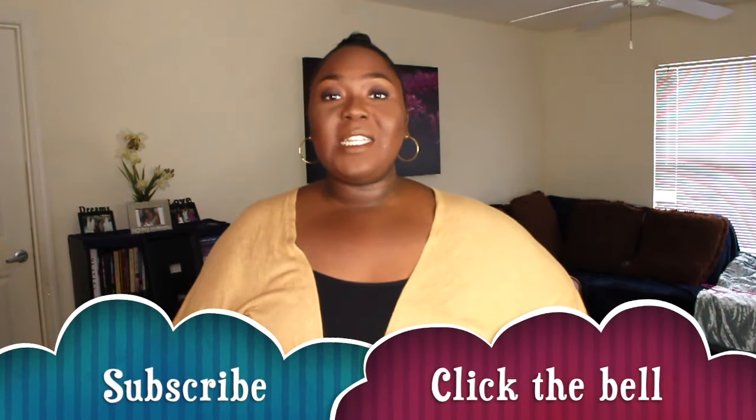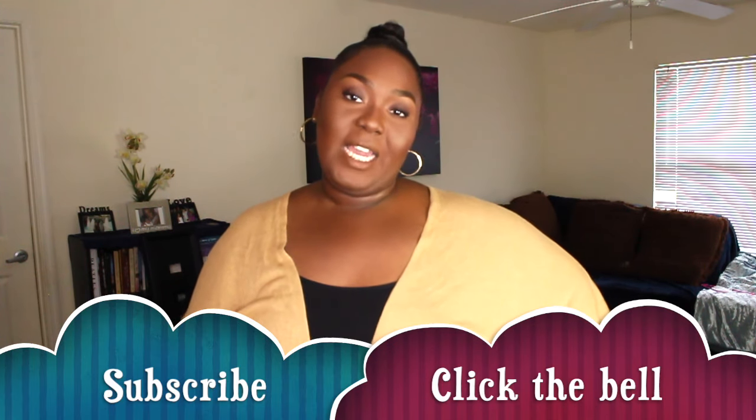Hi you guys and welcome back to another video. My name is Shaquita, and if you're new to my channel, welcome! Feel free to subscribe and make sure you click the bell so you don't miss any notifications from me. And on today's video, as you can tell from the thumbnail and from the title, we will be doing another Forever 21 try-on haul.